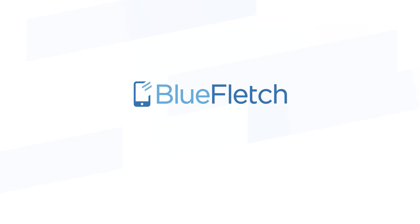To learn more about our single sign-on solution, email us at info@bluefletch.com.